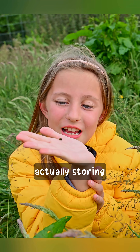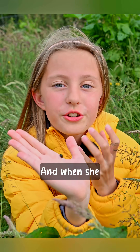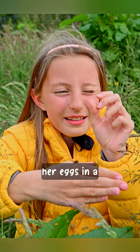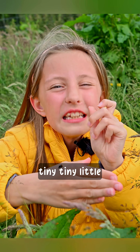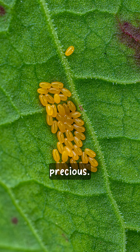That's where she is actually storing her eggs, and when she finds the perfect leaf in the perfect place, she will actually lay her eggs — the tiny, tiny little yellow eggs that are incredibly precious.